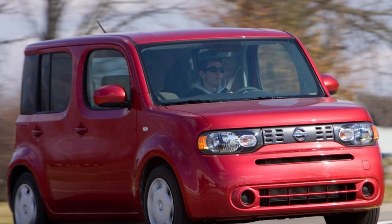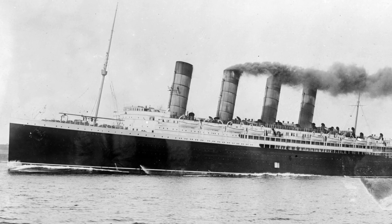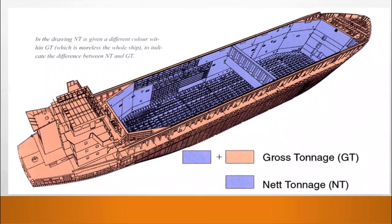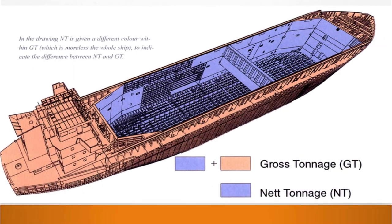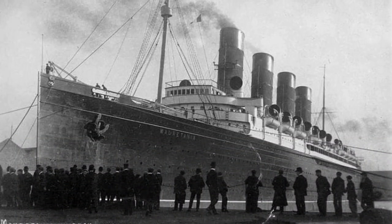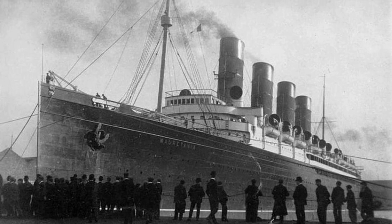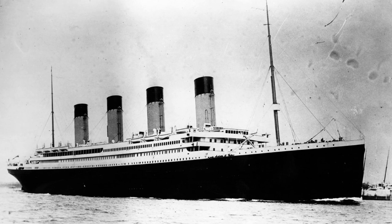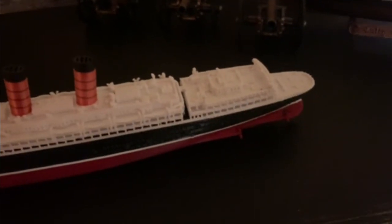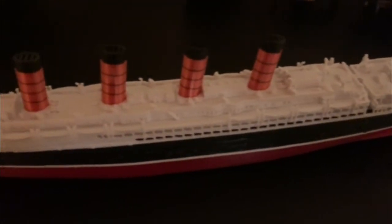Lusitania's profile is quite sleek with an 87-foot beam, and she totaled in at 31,550 gross registered tons. Gross registered tonnage doesn't measure weight or displacement — it actually measures volume, with each ton representing 100 cubic feet. For comparison, Lusitania's sister ship Mauretania was 31,938 GRT. She had four funnels painted with the iconic Cunard orange with black line style, though their placement on the superstructure looks a little awkward, mostly because of the island on the back housing second class.